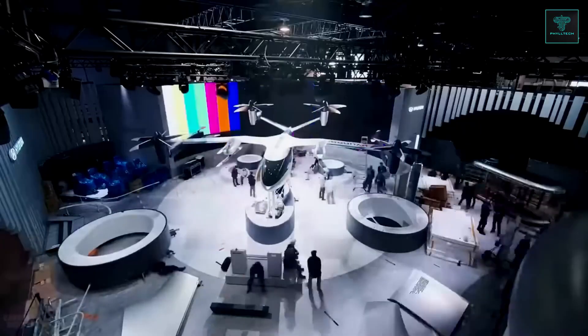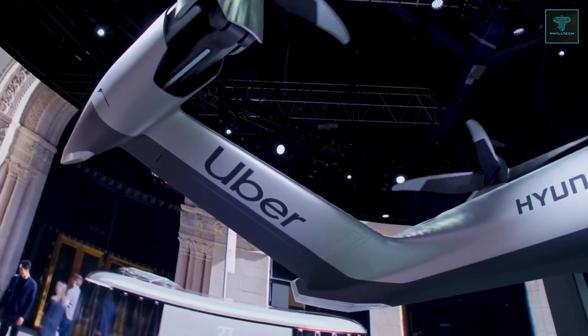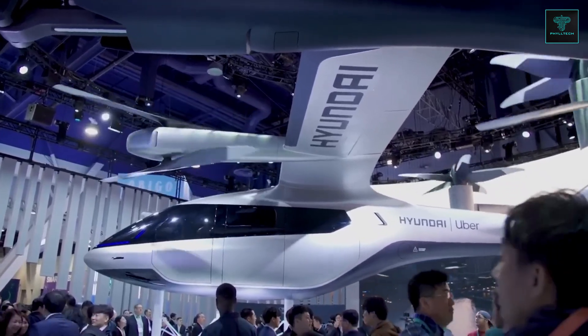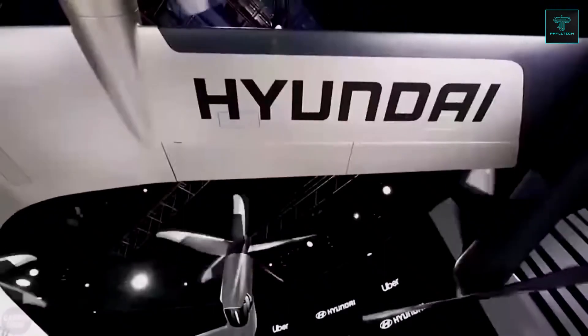This allows the air taxi to avoid road congestion and reach destinations without delay, fundamentally transforming urban travel. The air taxi can accommodate up to five passengers, flying at altitudes of up to 600 meters, and is designed to cruise at speeds of about 300 kilometers per hour, with a flight range of up to 100 kilometers.